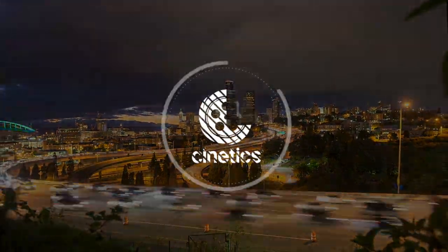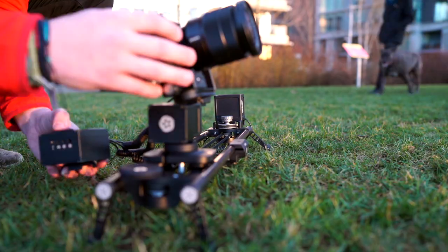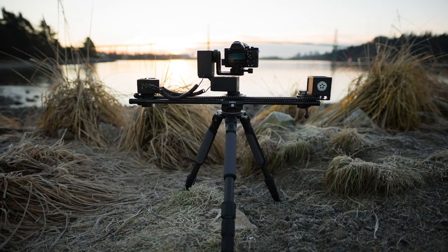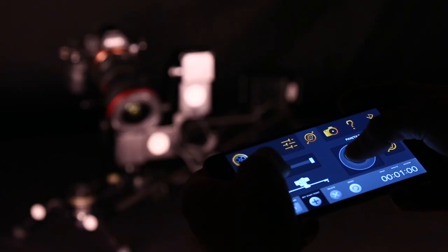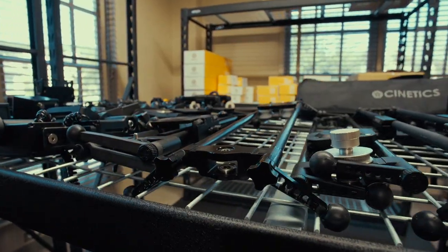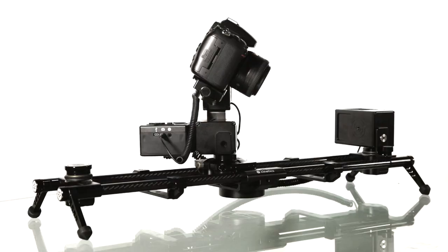We're Cinetics. Five years ago, we set off to make controlled camera movement accessible to photographers and filmmakers everywhere. Now, with our fourth Kickstarter project, we had the opportunity to build the Dream Motion Control Kit. With help from thousands of camera users, and through countless iterations, we nailed it.